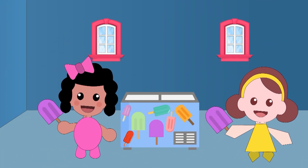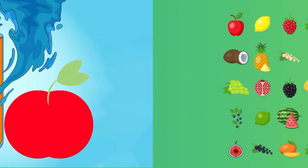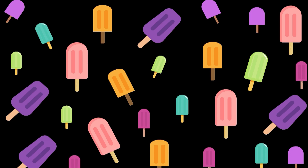A popsicle is a frozen treat that comes on a stick. It's made from yummy fruit juice or flavored water that is frozen until it becomes solid. Popsicles come in lots of different flavors like strawberry, orange, or even blue raspberry.